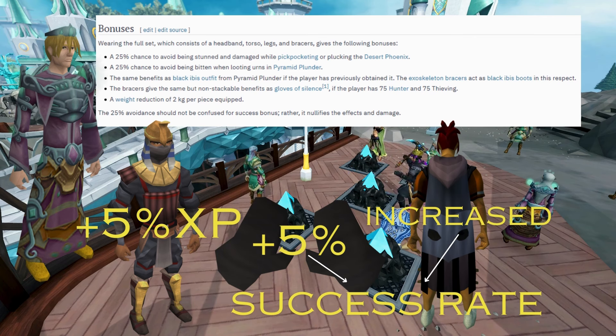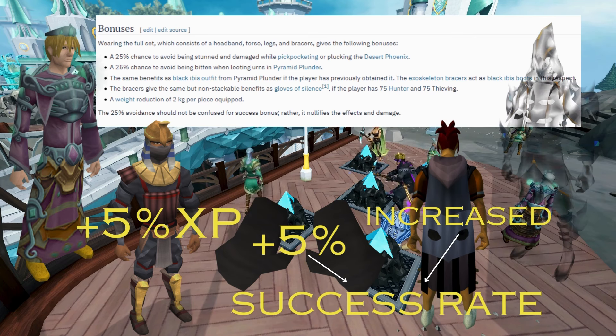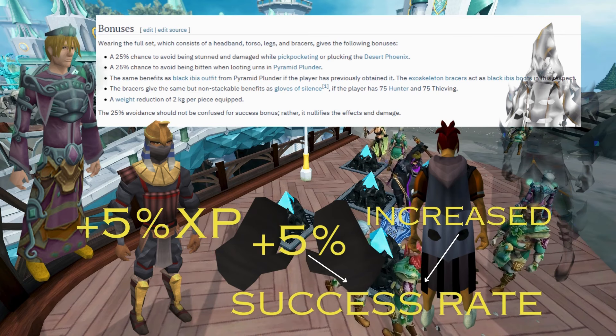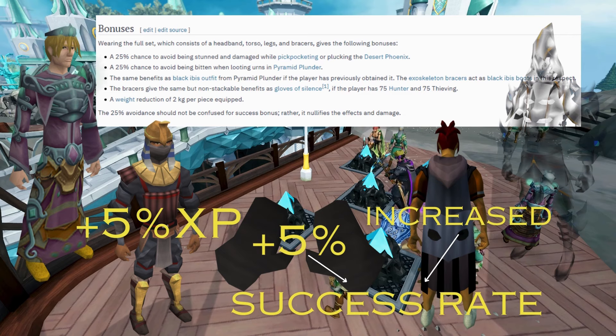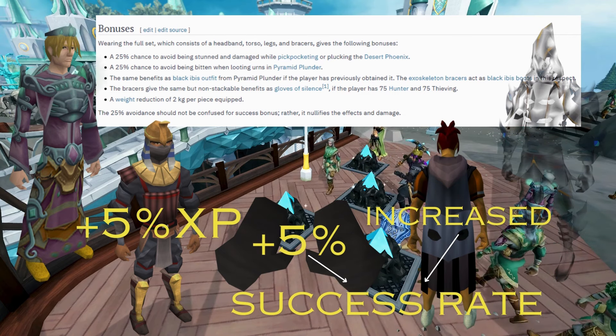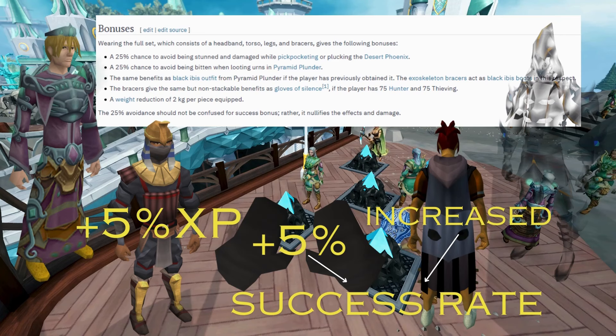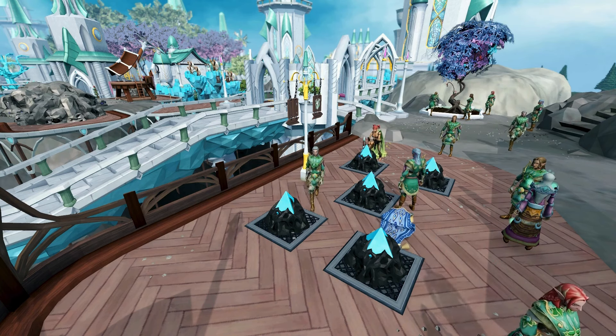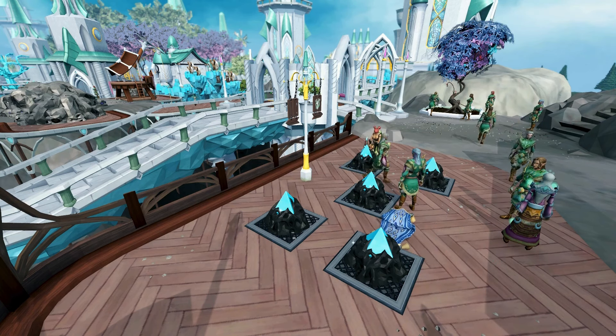If you own the Master Camouflage outfit, it can be worn in place of the Exoskeleton outfit and provides the same boosts, including the Gloves of Silence boost. However, by wearing the outfit you cannot wear Silverhawk boots and benefit from extra Agility XP. So if you're a player trying to level Agility through other AFK methods such as thieving, you will not want to wear the Master Camouflage outfit.